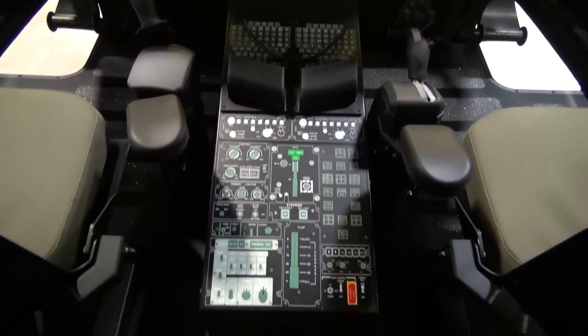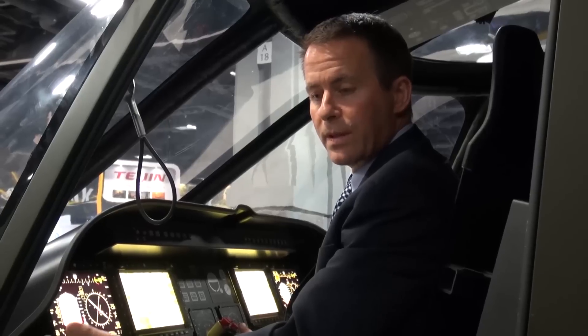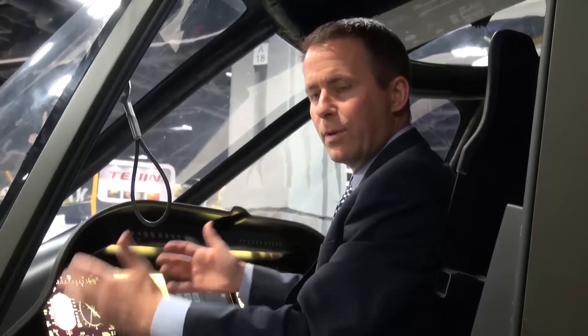A lot of what we're doing here is leveraging work that we've done on the Bell 525 Relentless Program, which is our major commercial effort currently underway, and bringing a lot of that and reusing those capabilities on the B280.